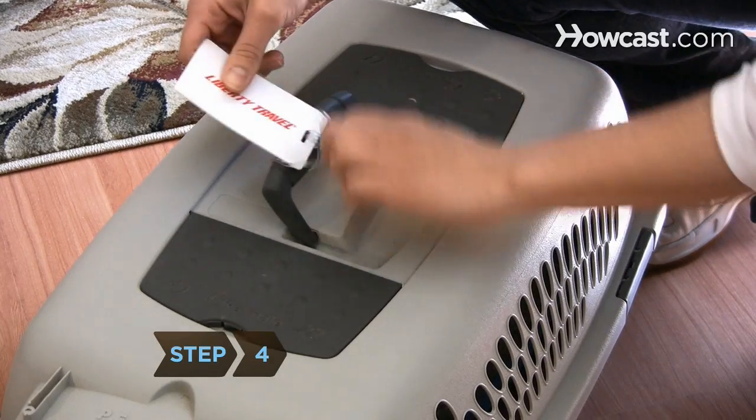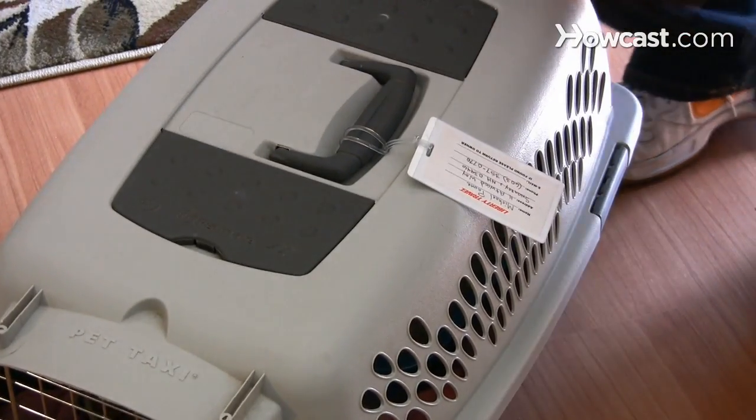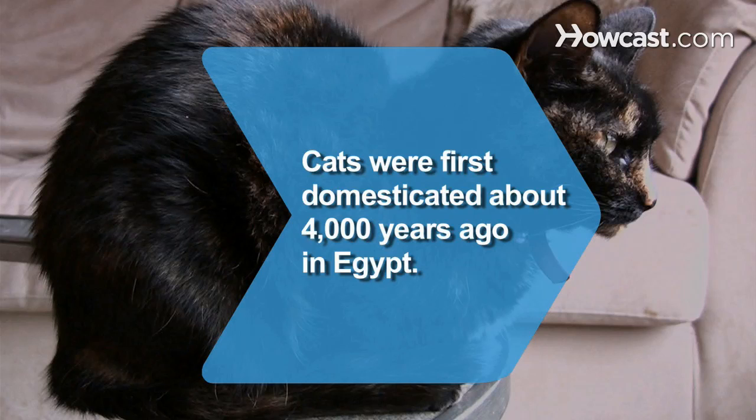Step 4. Place identification on the carrier, including your destination and telephone number. Did you know? Cats were first domesticated about 4,000 years ago in Egypt.